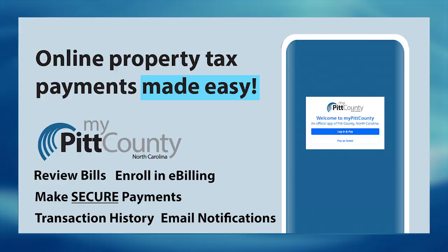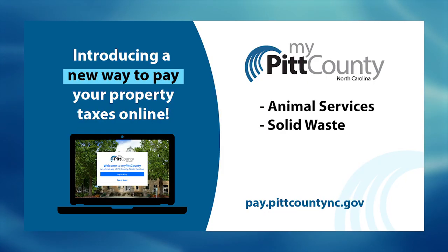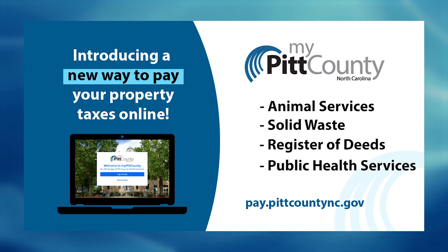Soon, residents will be able to download the My Pitt County mobile app and later make payments for animal services, solid waste, register of deeds, and public health services.